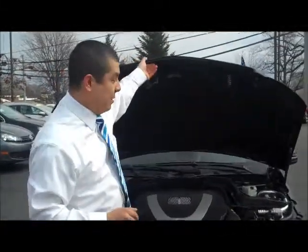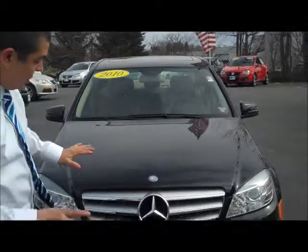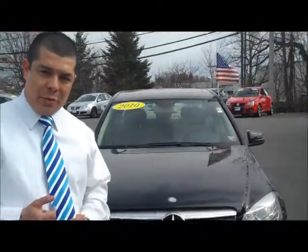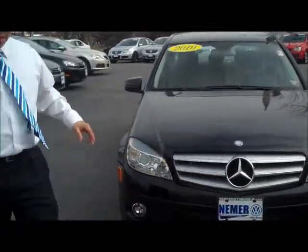Check out the body lines. Now Mercedes just redesigned their vehicles a few years ago — new aggressive styling in the front. Excellent in the snow for the Northeast winters, obviously, that thank God we're over with now. Fog lights up here. Check out the profile.